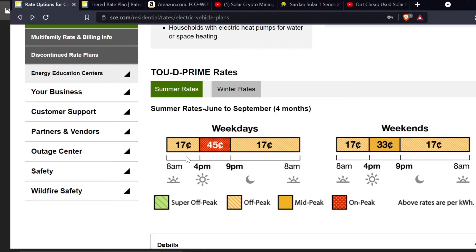My rate is 17 cents a kilowatt hour from 8 a.m. to 4 p.m., then 45 cents a kilowatt hour from 4 p.m. to 9 p.m., and then from 9 p.m. to 8 a.m. it's also 17 cents a kilowatt hour. Now I am actually lucky to have this electrical rate, and you might think: wait, you're lucky? And yes, I am.